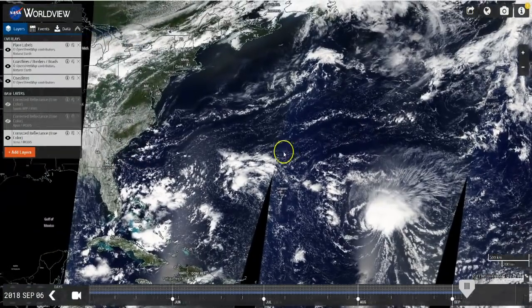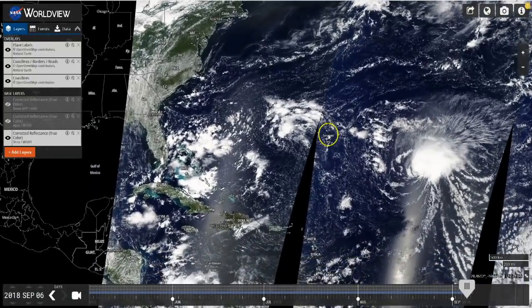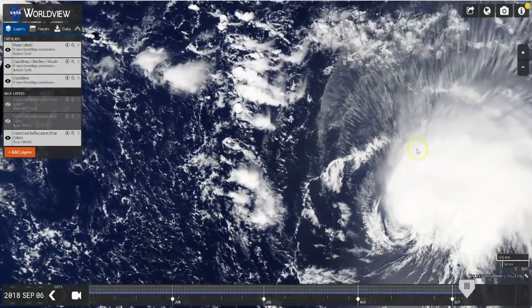This is Tropical Storm Florence on Thursday afternoon, September 6th, 2018. It was reported that Florence was downgraded from a 120 mile an hour hurricane to a tropical storm due to shearing conditions, but longer forecasts say it's likely to intensify in the days to come.